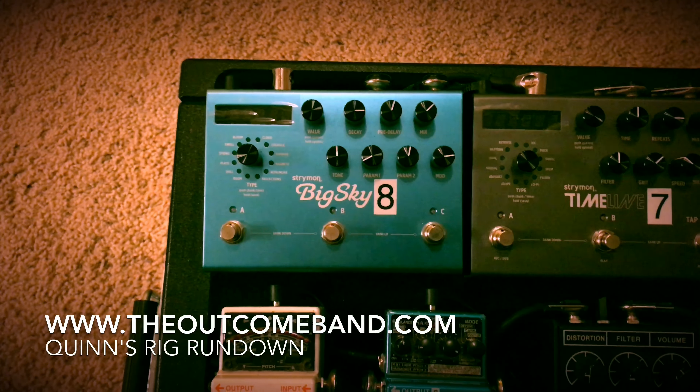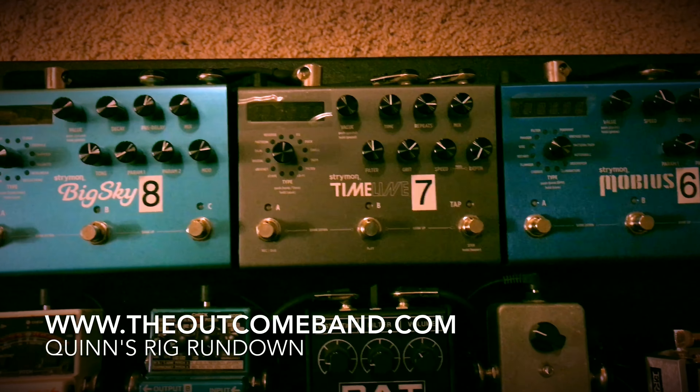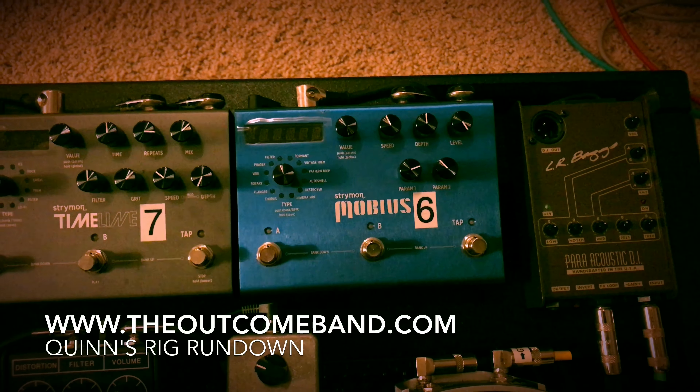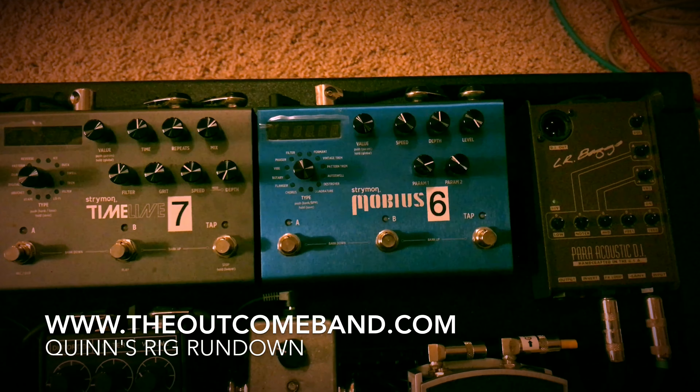Right here I've got a Strymon Big Sky — it's a reverberator, it's crazy. I've got a Strymon Timeline, it's a delay pedal, it gets crazy. I've got a Strymon Mobius — time-based effects, modulation, chorus, phaser. It's crazy.